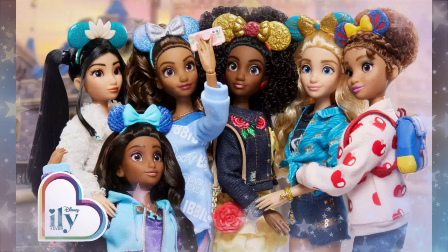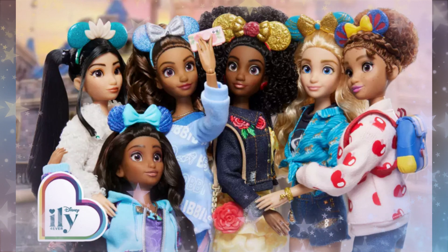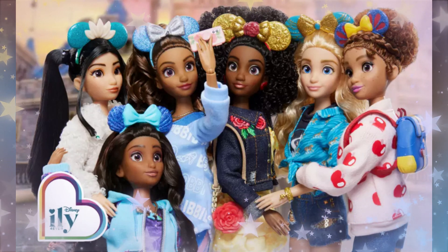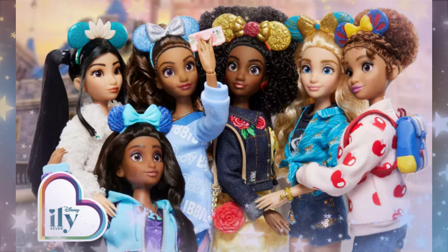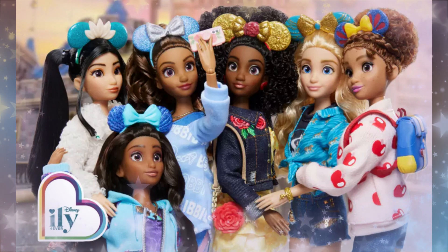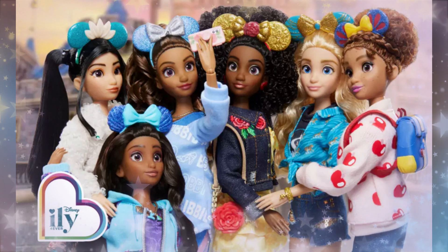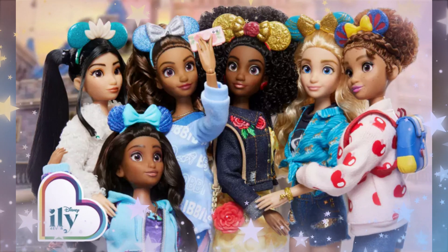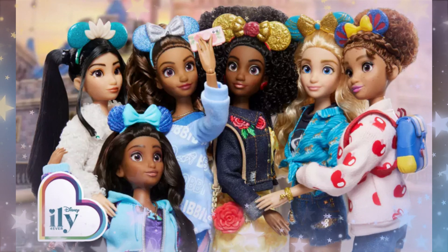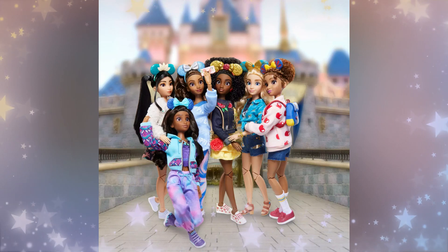Disney has released a fashion doll series, and they are released by Disney ILY Forever. You should have seen it on our channel — Disney ILY Forever has made 18-inch dolls, play sets, and fashion packs. But this time, Shop Disney has released these dolls that are basically fashion doll size, 12 inches or a little bit above, with fashion packs and accessories. They were released today on Shop Disney US and Shop Disney Japan.